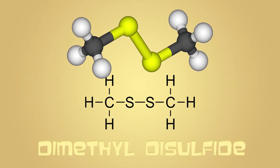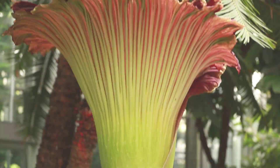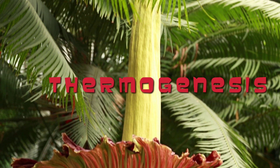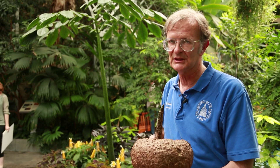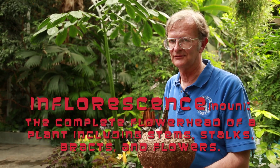It also includes trimethylamine, which is the essence of rotting fish. And to finish it off, it includes isovaleric acid, which is essentially the smell of old sweat socks. That large telephone pole structure that you see there, which we call the spadex, started to emit heat — we call that thermogenesis. That's a big photosynthetic machine that is producing all of the resources that allows the plant to produce that large inflorescence.